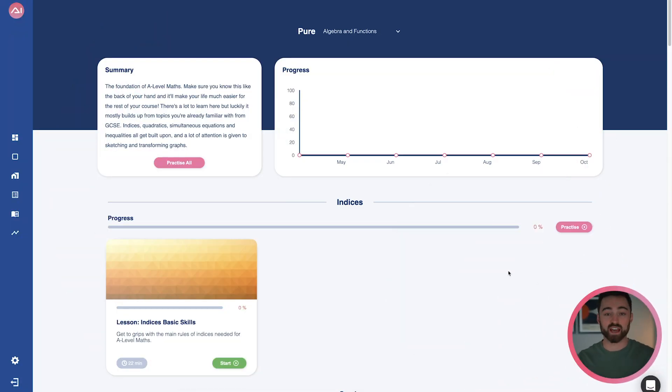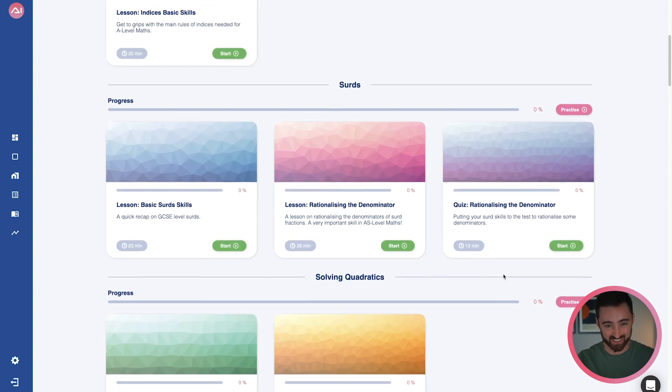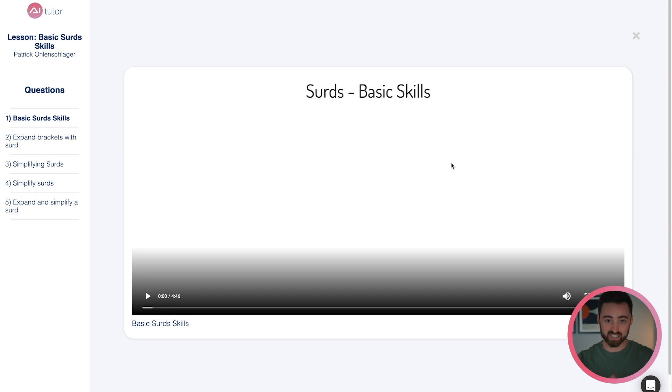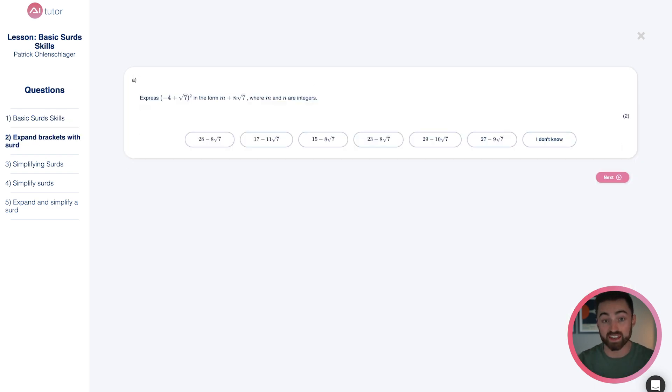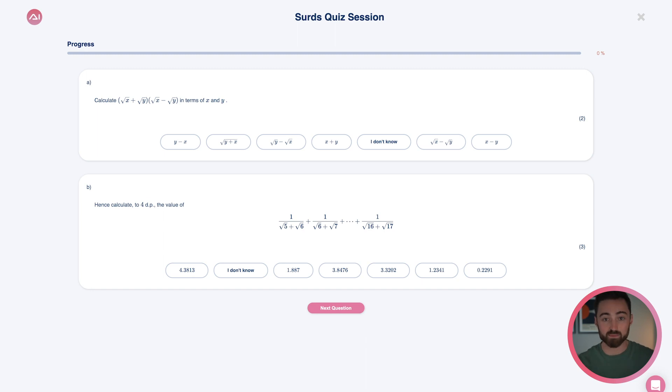Let's show you how. Here, we have a topics page on AI Tutor. We can see the different subtopics that form that topic — which, in the case of algebra, are indices, surds, quadratics, etc. What I'm going to do is go ahead and learn about surds. The video lessons themselves have exam questions in them to make sure I'm on track while learning. But let's say I've finished the lesson and I've officially learnt about surds. Do not move on. It's now time to test yourself. Not next week, not after you've finished the course, but now.